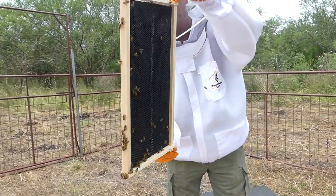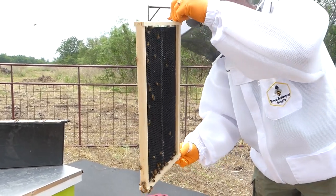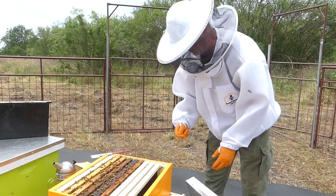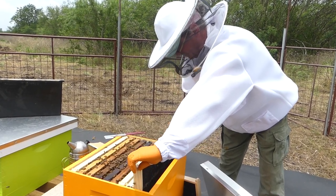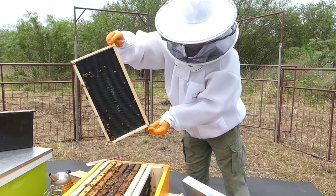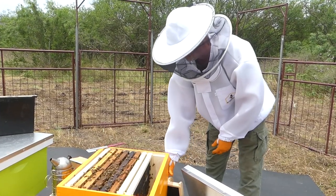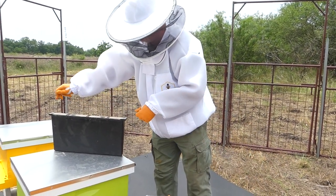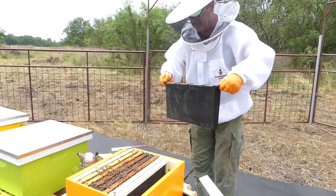The feeder frame is mostly empty with no significant comb. Robert shakes the bees down into the hive and sets the empty frame to the side. He's reminded that if he gets stung, no reaction — stay calm. He jokes that he had good practice yesterday with a wasp sting.